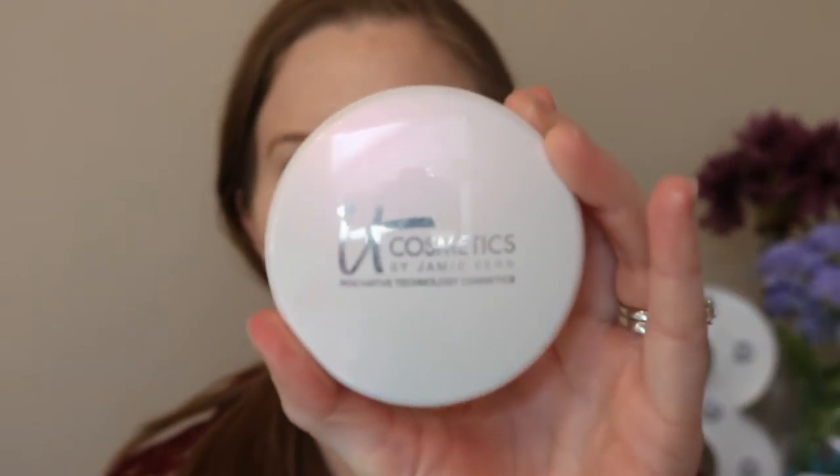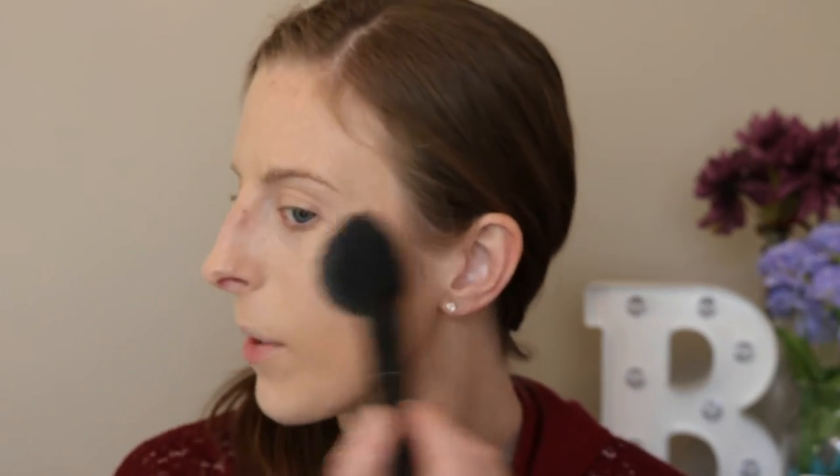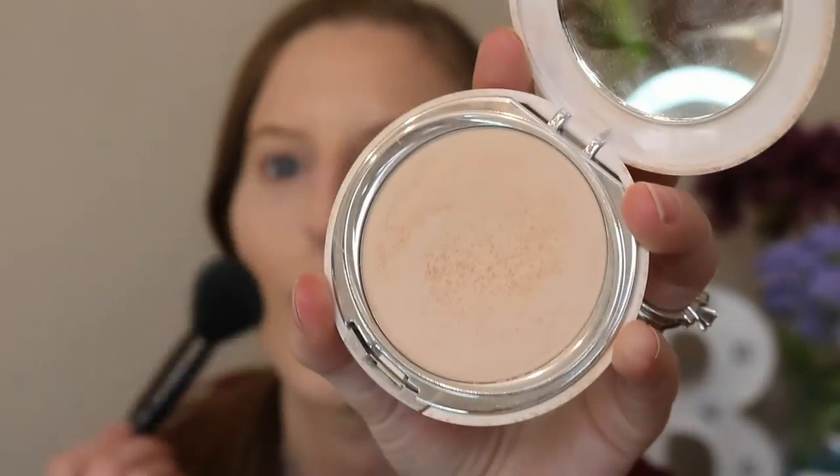This next product I've had for a really long time — I go back and forth with liking it. It's the It Cosmetics Celebration Foundation Illumination Affair. I'm just going to take it over the rest of my face lightly. Oh — there was a dog hair on my face, embarrassing. We have a black lab but she's got a white spot. I'm going to lightly buff this on. It does have some kickback in the pan, which is part of why I'm not crazy about it. But it does have a touch of coverage, so I'm trying not to use too much — just to slightly set anything that's not set.